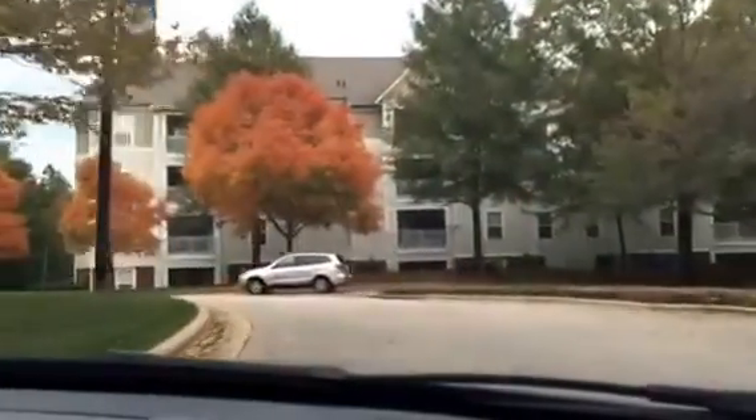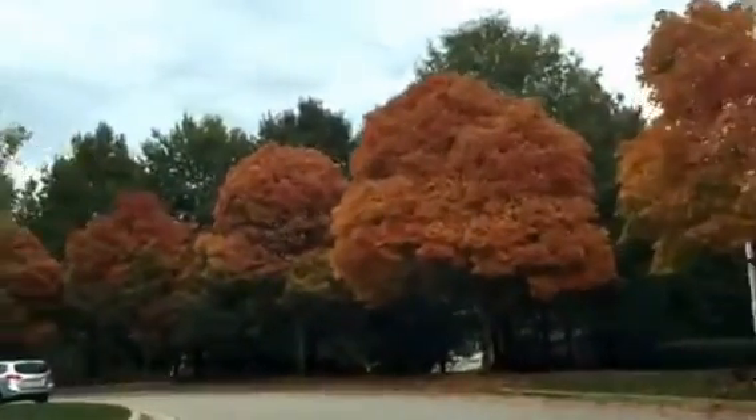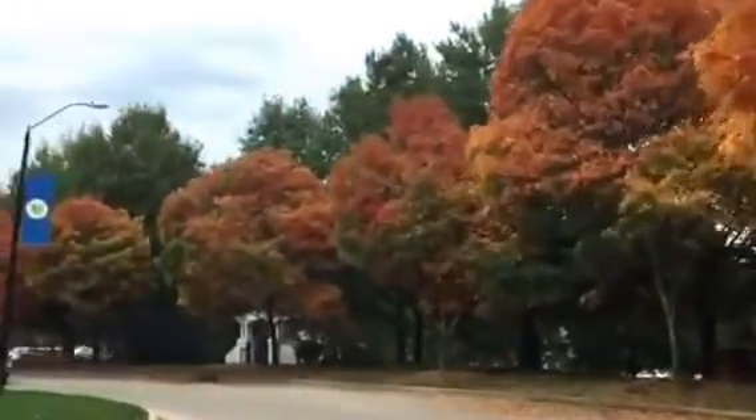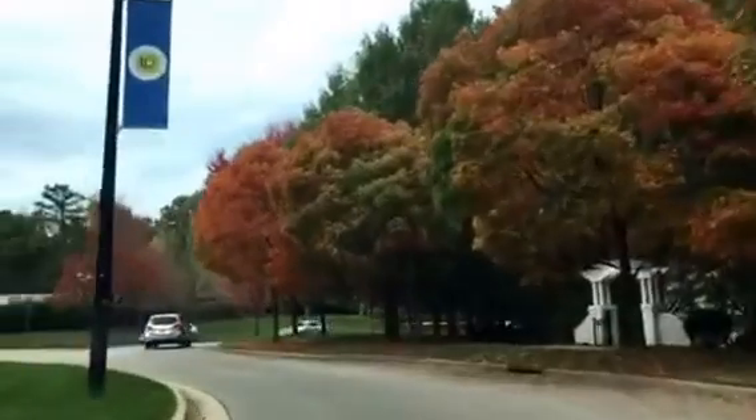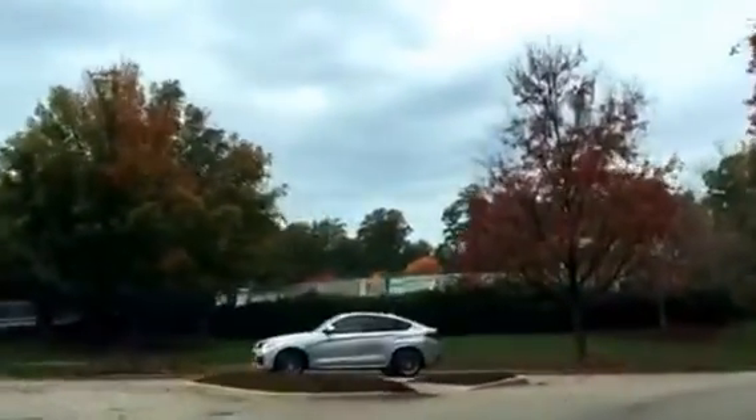You can pay a one-time initiation fee and then annual dues, but it's something you only pay for if you decide to use it. It's a wonderful club — they have live music on Friday nights during the summer and all kinds of different events throughout the year.